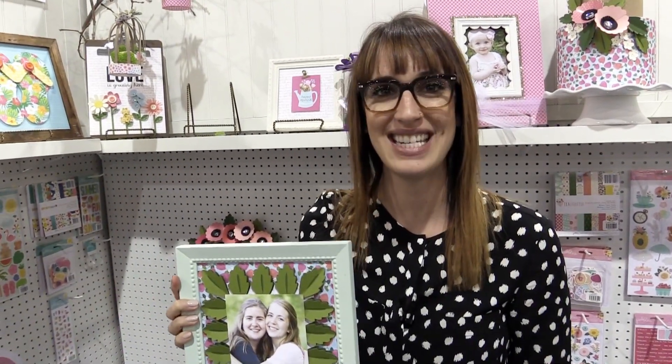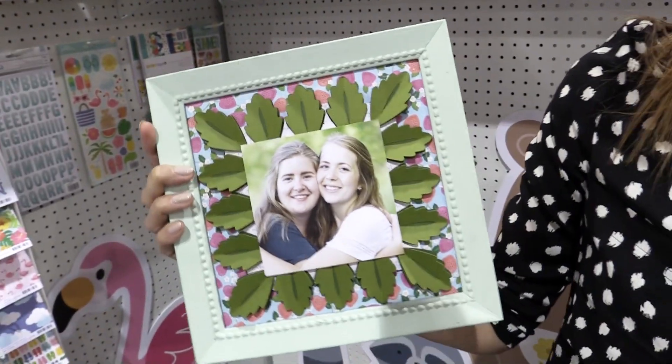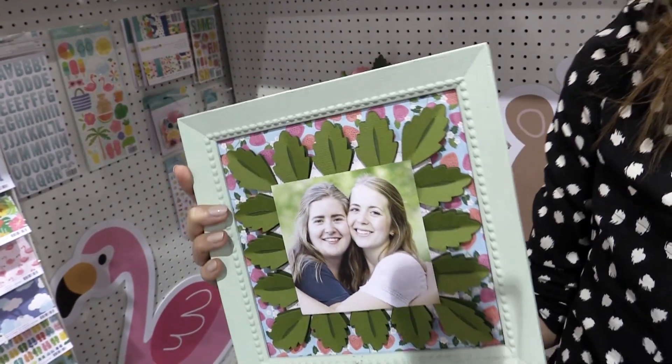Scrapbook.com is here at the Creativation Show 2017. We're in the Pebbles booth. Check out this super fun layout — it was created using Sunshiny Days.